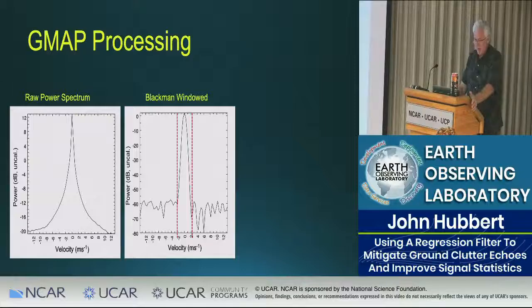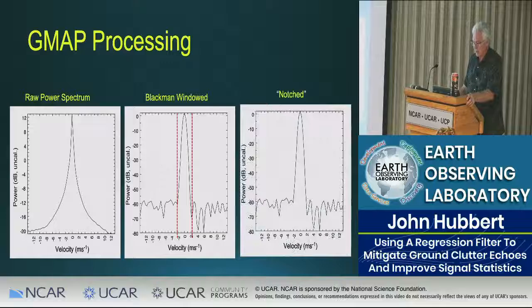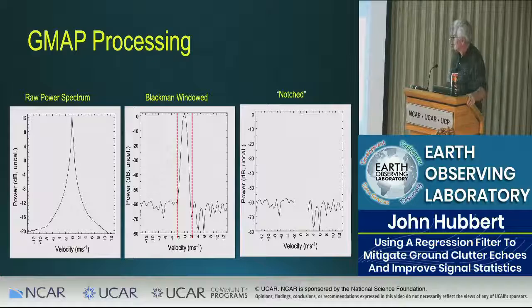GMAP goes in and there are techniques to determine how wide the notch should be — nobody looks gate to gate, it has to be automated. Once you identify where the clutter is, you notch it out and the clutter is gone. This is a pure clutter sequence, so what's left is the noise floor of the radar. It works well, without a doubt.